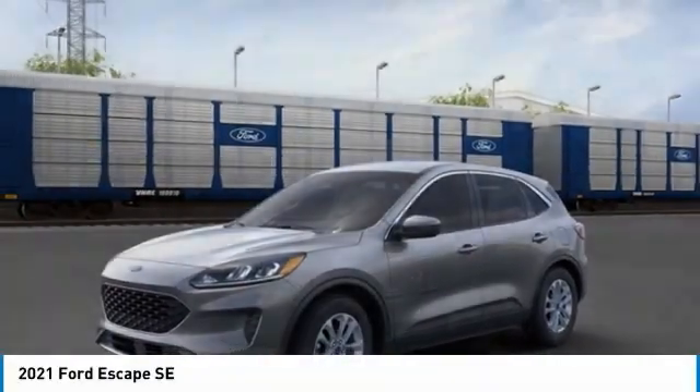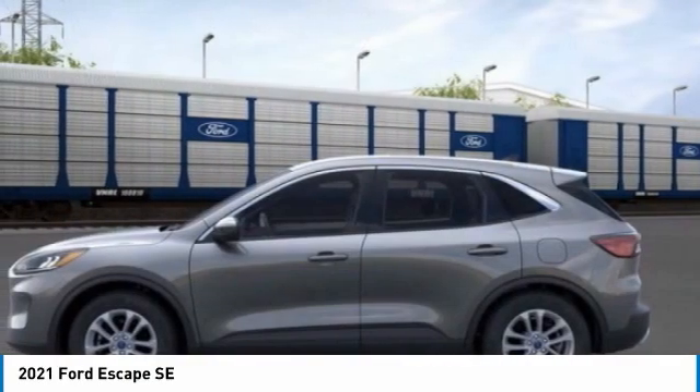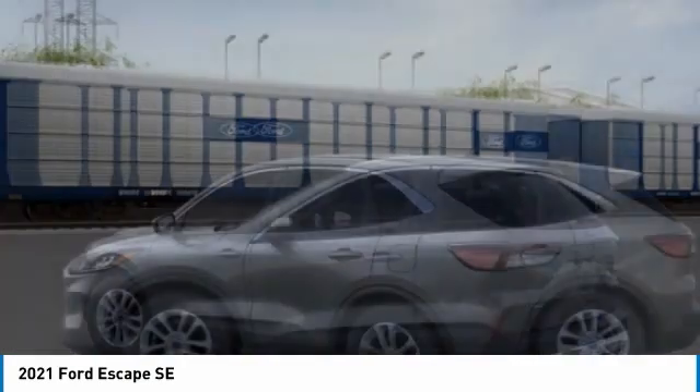Take a ride in 2021. Escape — gas engines flex, tow, sip, and go with Ford Escape.